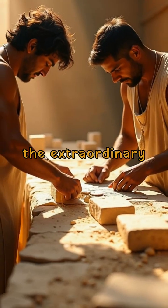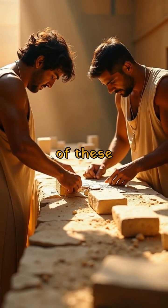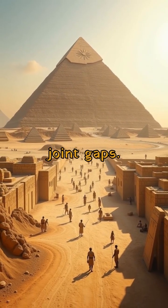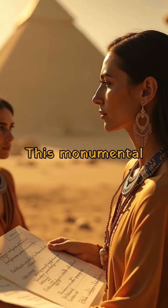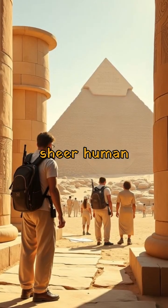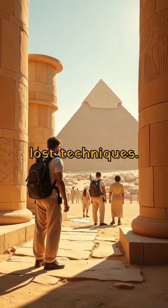Recent discoveries reveal the extraordinary ingenuity of these ancient engineers, such as the use of unique binding agents to minimize joint gaps. This monumental task showcases a blend of advanced mathematics, sheer human labor, and perhaps lost techniques.